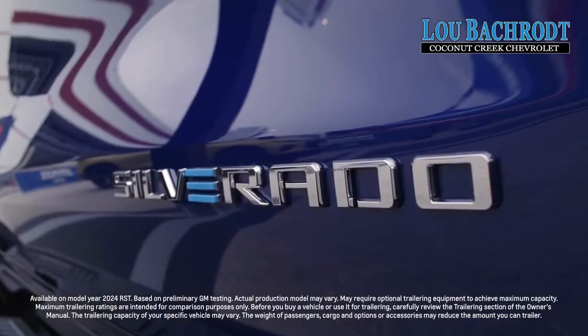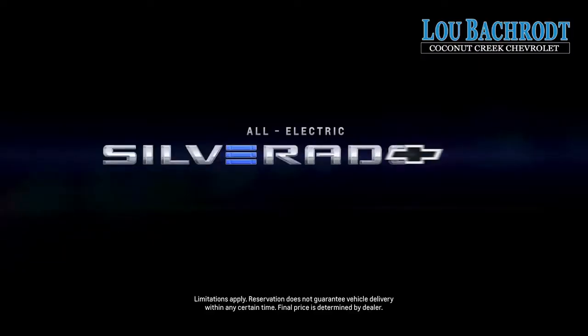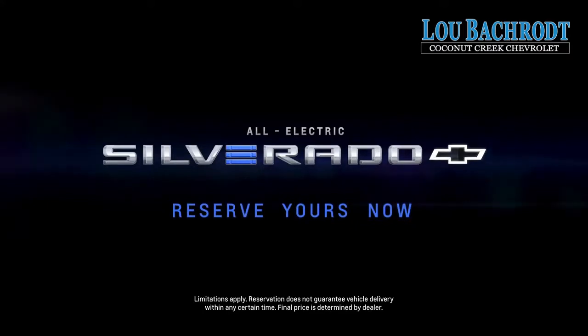The first ever all-electric Silverado. It's the EV Silverado. I'm ready to order one now.